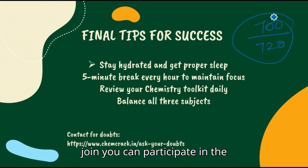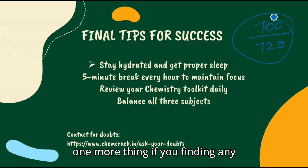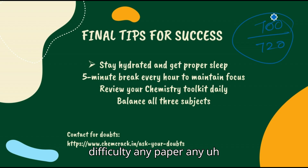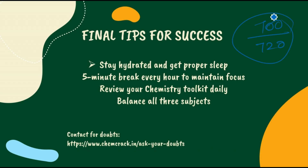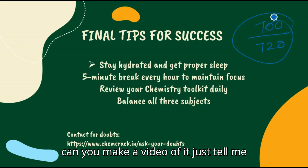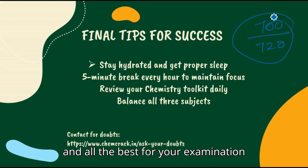Don't worry, keep these tools handy. If you want, you can join the 1.99 package and ask your doubts — it's completely free. All the best for your examinations. If you're finding difficulty in any chapter, give me a comment — just tell me this chapter I'm struggling with, can you make a video on it — and we will do it. Thank you and all the best for your examination.